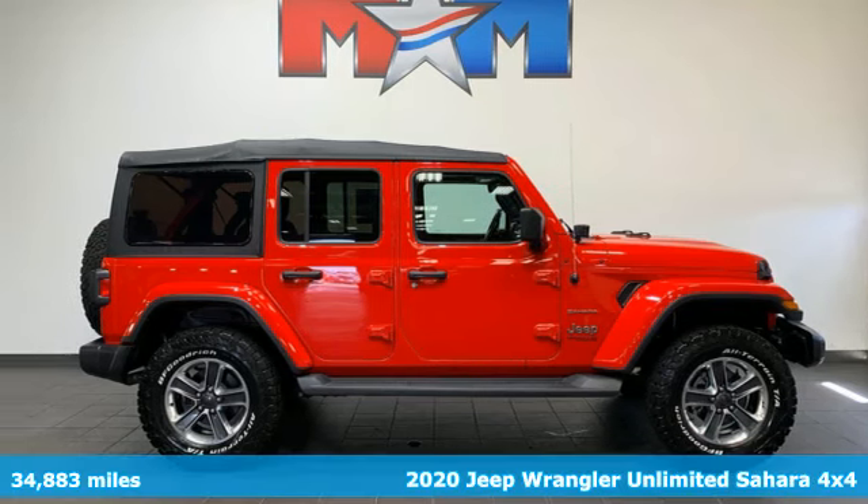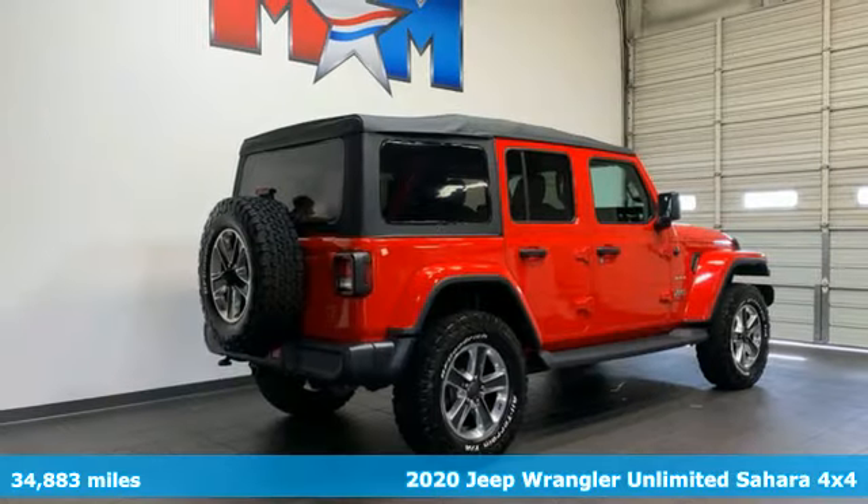Here's a 2020 Jeep Wrangler Unlimited. The Jeep life fits your life.